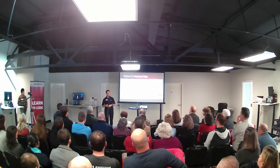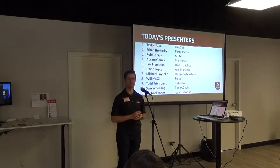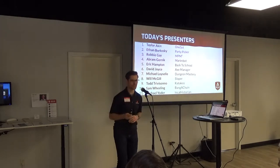I think we are good to go. Here's our order that we're going to be going in. And if our students are all ready, I will pass the baton. Taylor, come on up and start us off. Everyone please welcome Taylor.